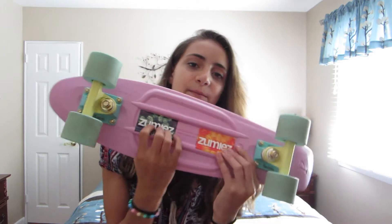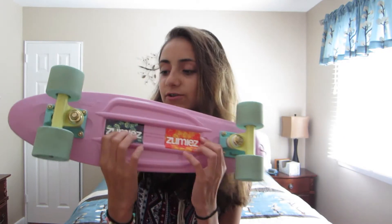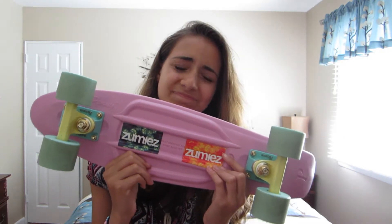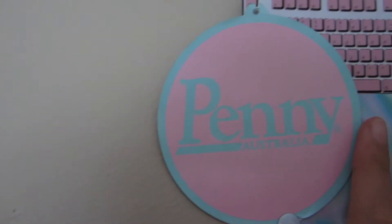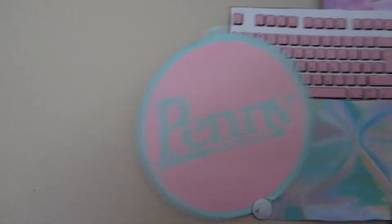I also got these two stickers from my friend — they're Zoomies stickers. I love my penny board so much. Also, if you're getting a penny board, don't throw out the tag it came with, because it's actually a sticker. I didn't stick it to anything though.